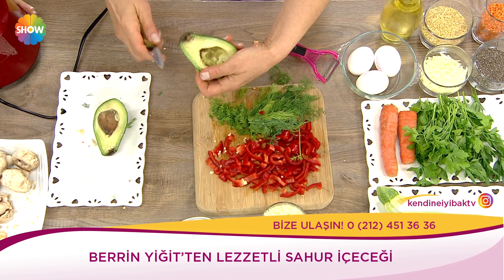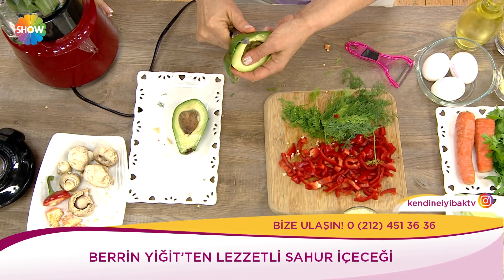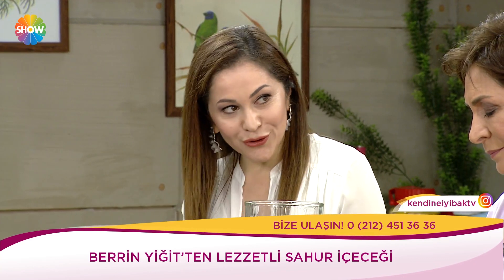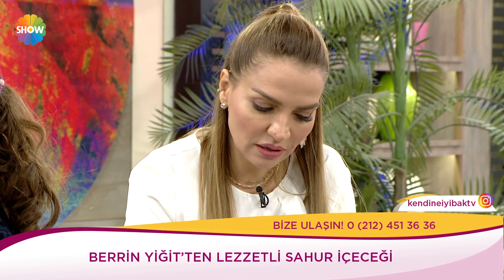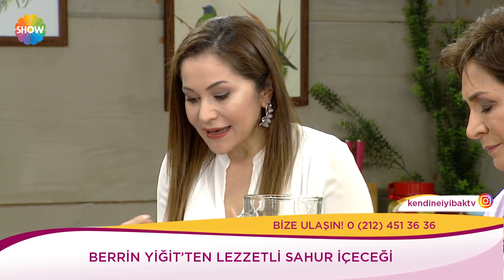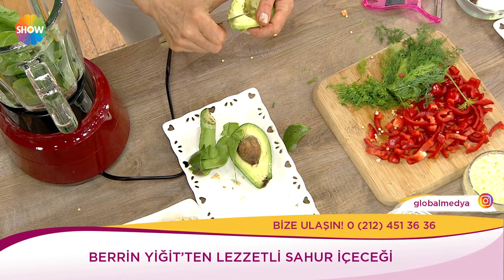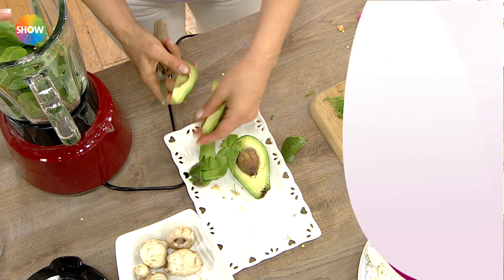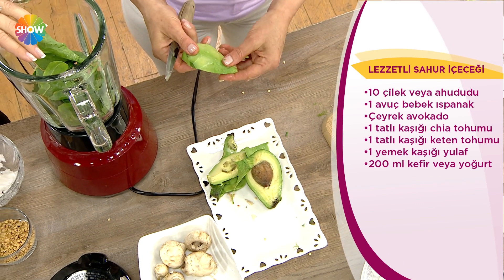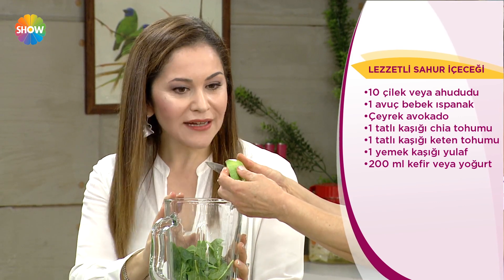Bunu çok yönlü düşünebilirler. Herkes oruç tutamayabilir, sporcular içebilirler. Sebze yemiyor diyen anneler kandırmak için bu içeceği hazırlayabilirler. İftardan sonra midem tıkandı, çok yiyemedim diyenler iftardan bir iki saat sonra bunu içebilir. Ya da sahurda gözümü açamıyorum diyenler hazırlayıp başucuna koysunlar. Sahur yerine geçecek muhteşem bir alternatif.